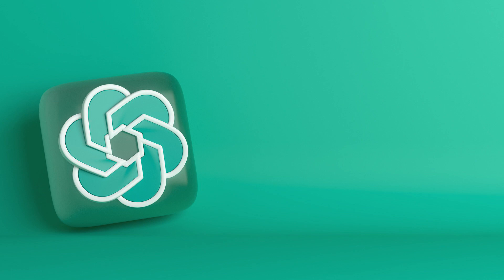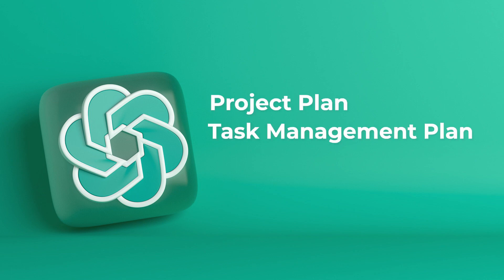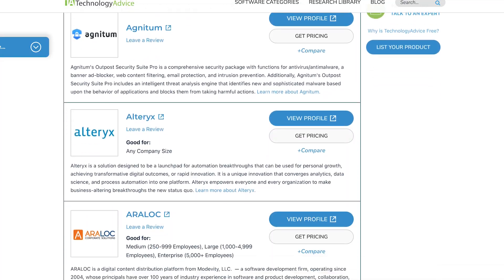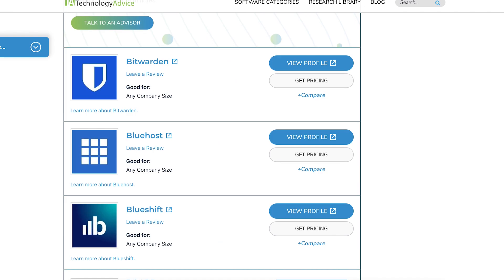And that's a wrap on the top four creative ways that you can use ChatGPT as a project manager. To recap, we used ChatGPT to create a project plan, create a task management plan, create a document for stakeholders, and write a project-related email. If you enjoyed this video, please feel free to like, comment, and subscribe, and head over to technologyadvice.com if you'd like more information on AI software. Till next time, see you guys.